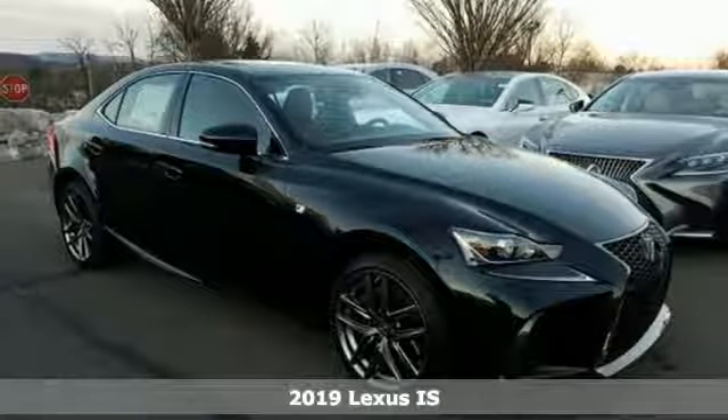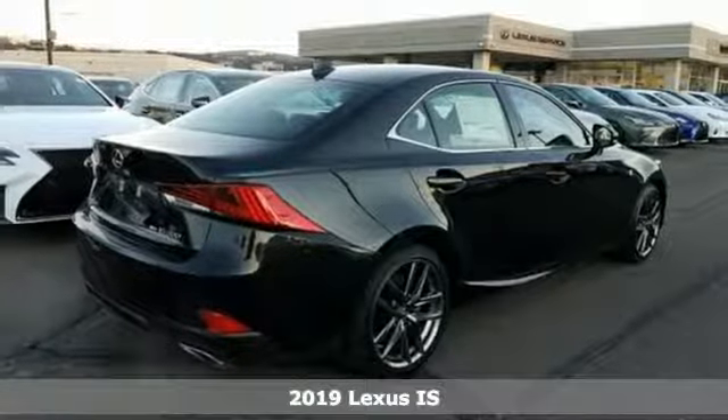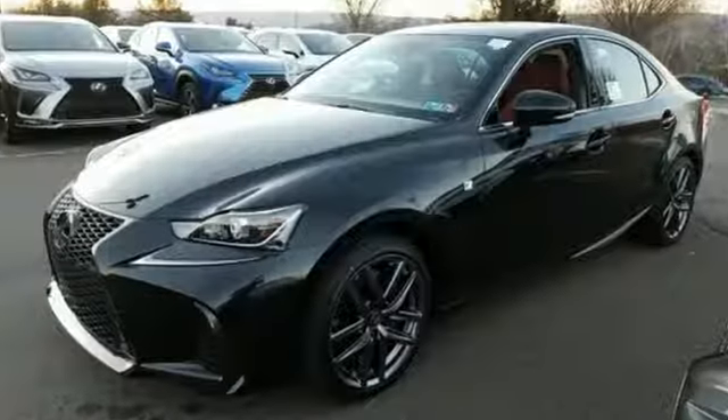It's a new 2019 Lexus IS. For those who refuse to follow, choose your fast lane and feel the visceral connection between you and the road at the head of the pack. You'll look forward to every drive with features like these.